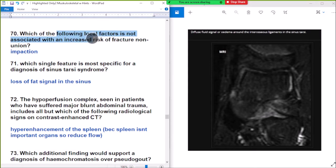Question 70: local factor not associated with increased risk of fracture non-union — infraction. Local factor not associated with increased risk of fracture non-union: infraction.